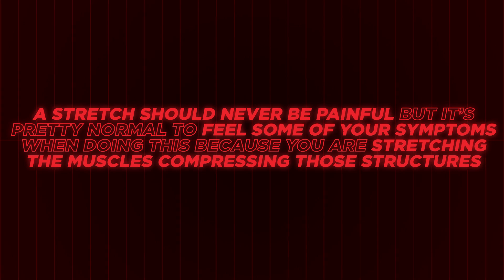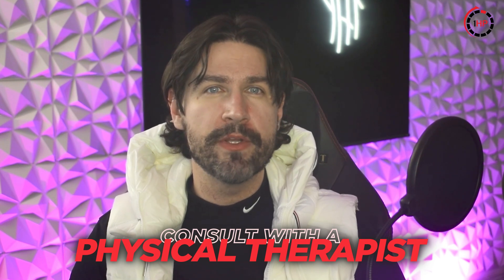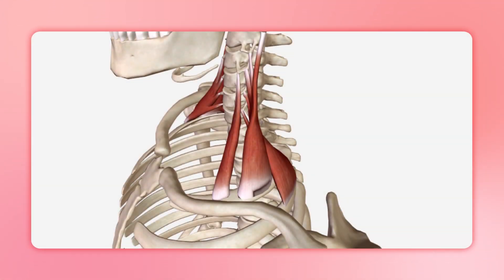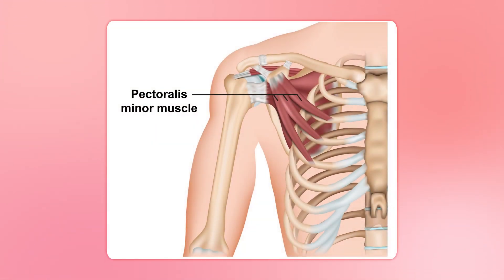Remember, a stretch should never be painful, but it's normal to feel some symptoms when doing this because you are stretching the muscles compressing those structures. The symptoms should not linger for more than a couple of minutes after finishing the stretch. If you're uncertain, consult with a physical therapist to gauge how much is too much, or you can flare the condition up. If the scalenes are tight, you can gently stretch them using the same position as the scalene assessment. If the pec minor is tight, the doorway test can also be used to stretch it out.